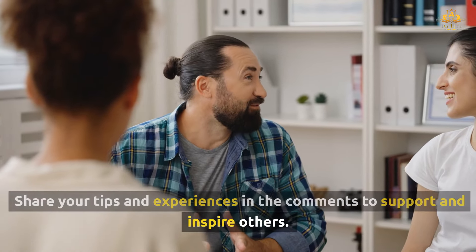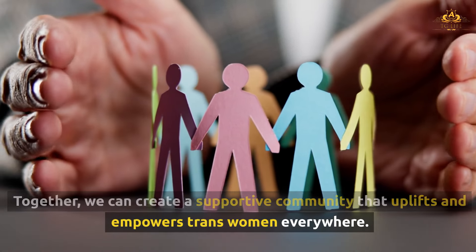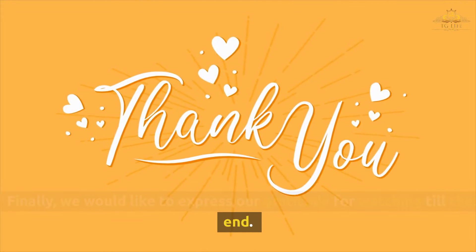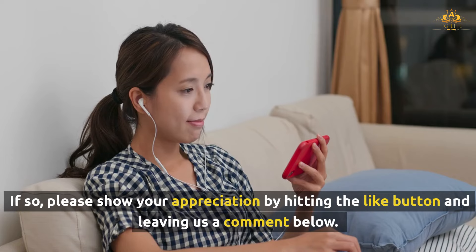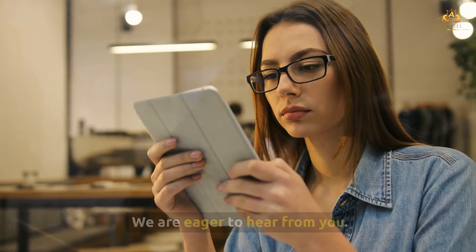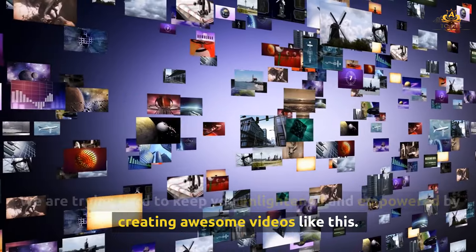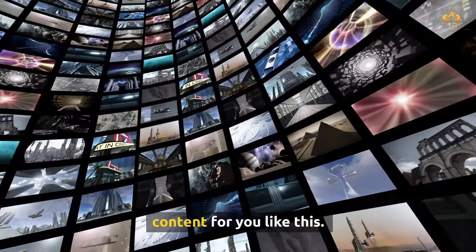Share your tips and experiences in the comments to support and inspire others. Together, we can create a supportive community that uplifts and empowers trans women everywhere. We hope you found the video valuable and informative. If so, please hit the like button and leave a comment below. We are trying to keep you enlightened and empowered — please support us by joining our membership program, the link is in the description. Your contribution will inspire us to make more awesome content.